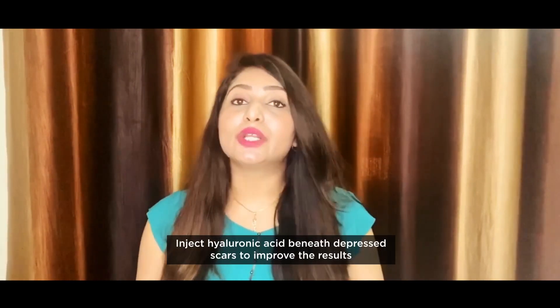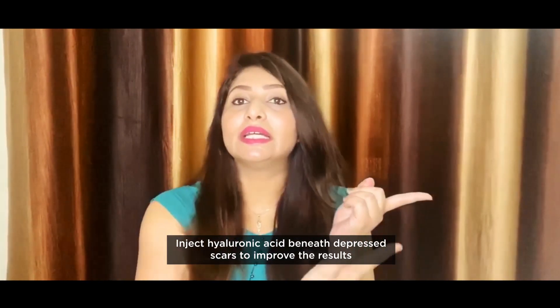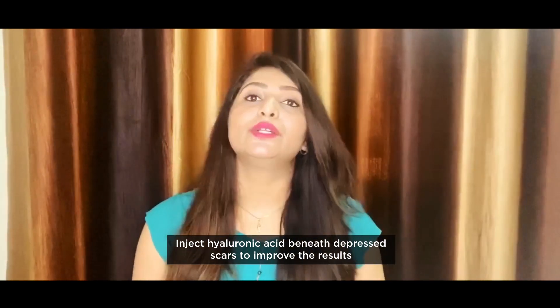Then there comes the role of fillers. We dermatologists also use fillers to fill up depressed atrophic acne scars. When we use fillers, we inject hyaluronic acid beneath a depressed scar to improve the results. This should be the last procedure if you are opting for fillers — if you have tried almost all the procedures I have mentioned, then lastly you can try fillers after consulting with your dermatologist.